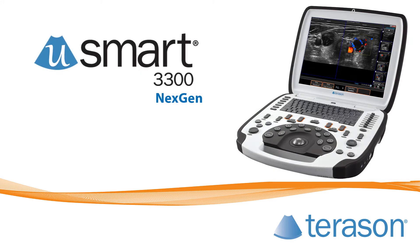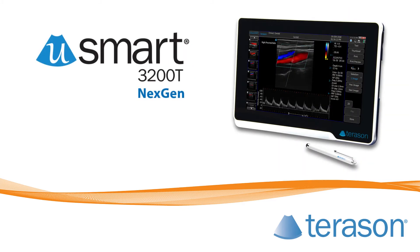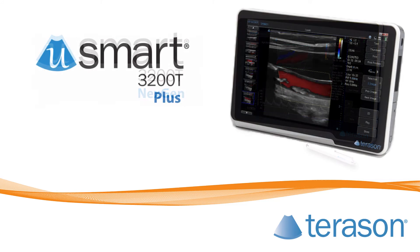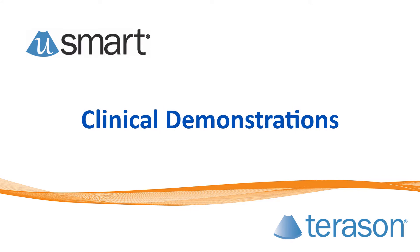Our next-generation U-Smart 3300 ultrasound system offers a traditional console with an advanced ergonomic layout, increasing productivity and user performance while reducing fatigue and injury. Our next-generation U-Smart 3200T and the U-Smart 3200T Plus touchscreen ultrasound systems use familiar smart gestures or an included Bluetooth keyboard to control the system. Continue watching the remainder of this short video to see examples of the U-Smart ultrasound system's imaging capabilities.